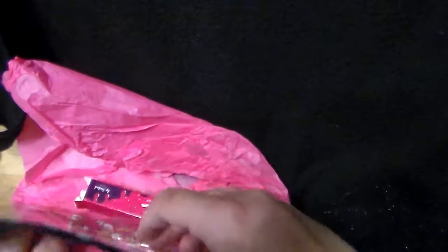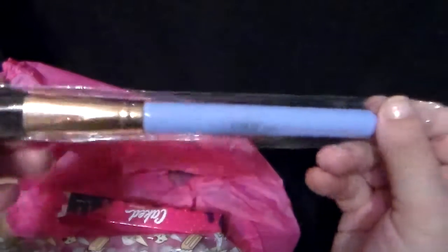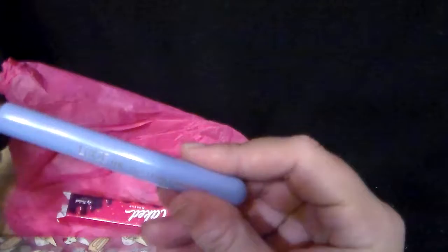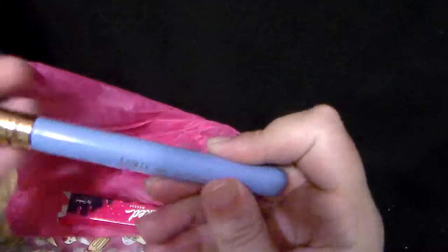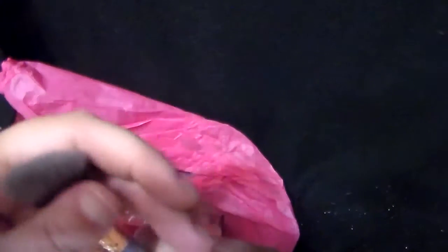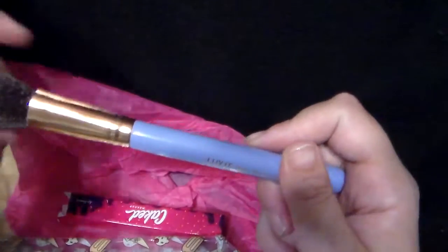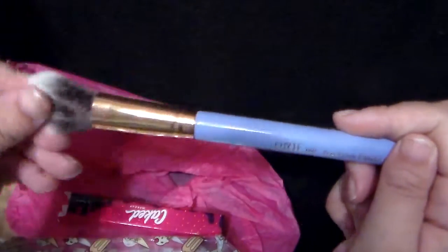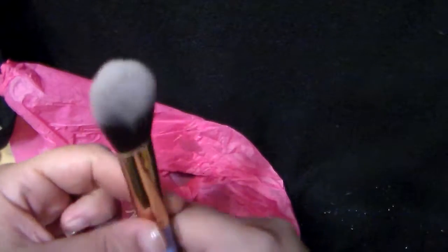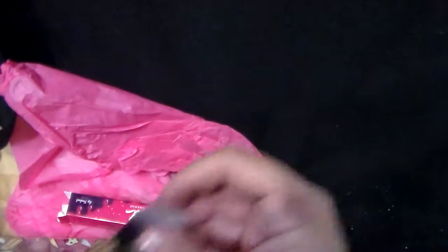And then the last thing — which I will never have too many of — is a Luxie brush. This time we have a Precision Foundation brush, and I love these because they're pink or purple. I have two colors now. It's very pretty and soft. I'm guessing this is for powder foundation, because that's what I'm probably going to use it for. It's nice and tapered. And that's all I got this month in my Ipsy bag.